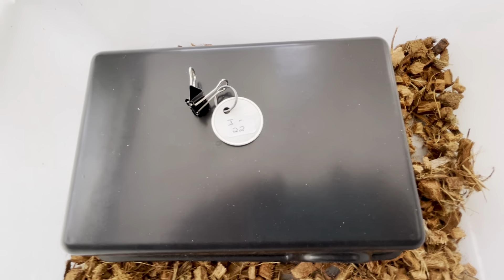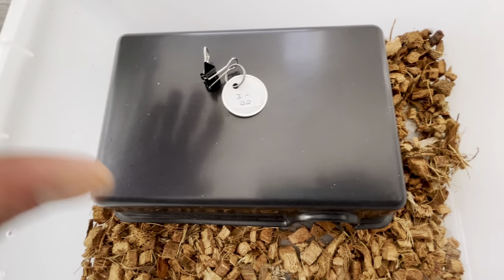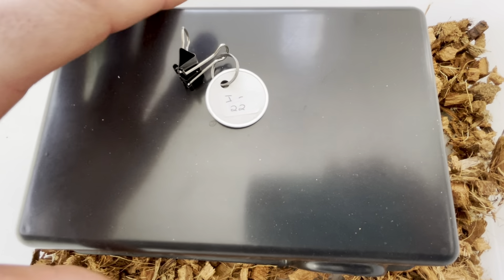Good morning, guys. It is late February 2023, and I'm showing off some of the babies from my October Guyana litter.